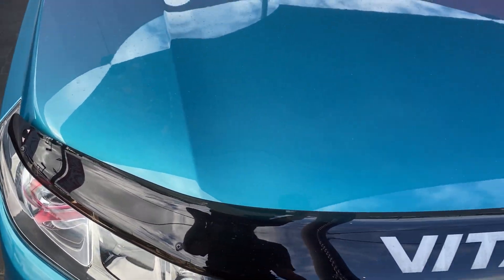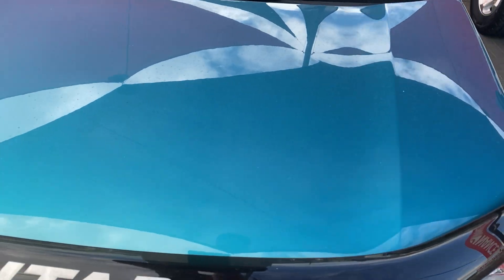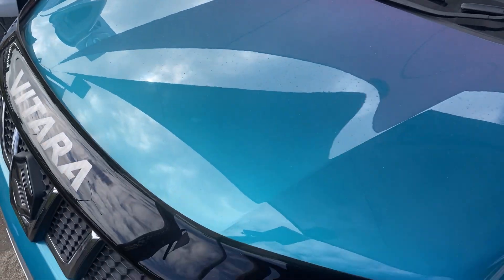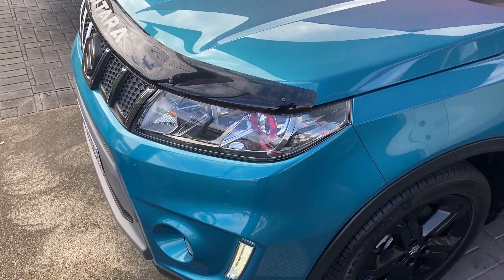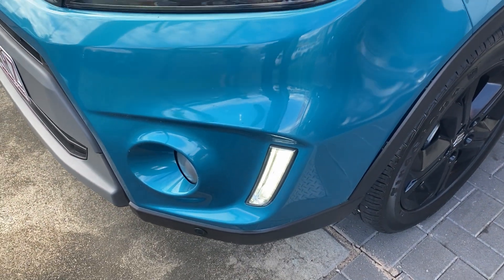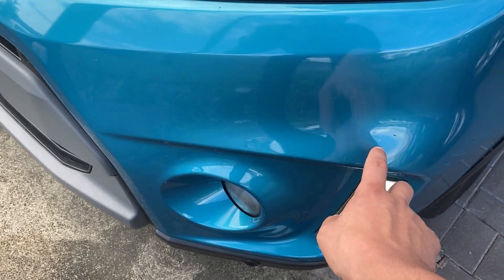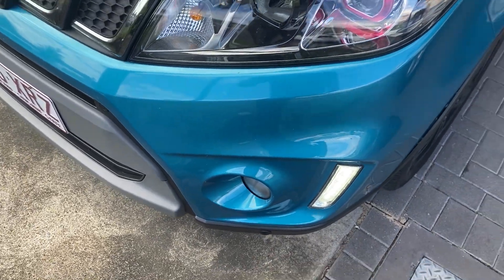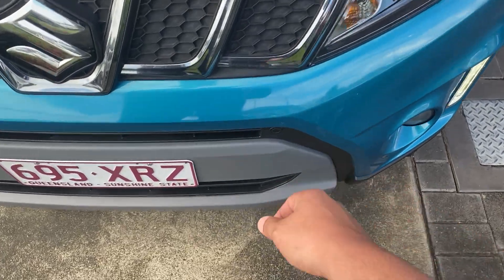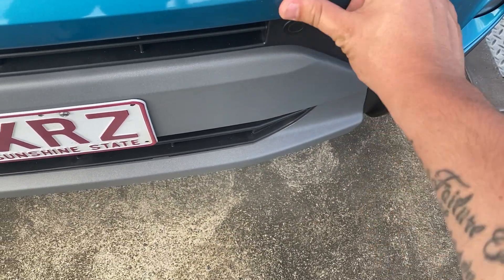As for the paintwork, everything is in really good condition. I do apologize that they're a bit dusty from sitting on our front line right in front of the highway. Through the front bar there's a bit of a stone chip mark here and here, but other than that everything else is fairly tidy. There are a couple of bug marks there which should just come off.